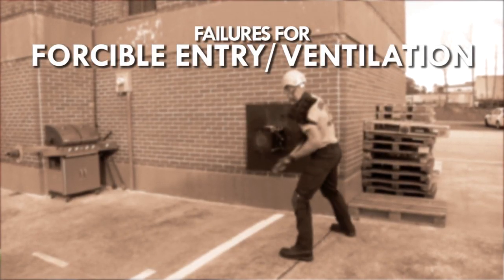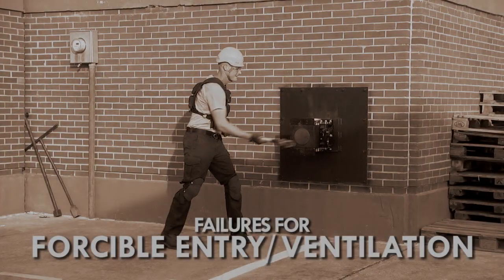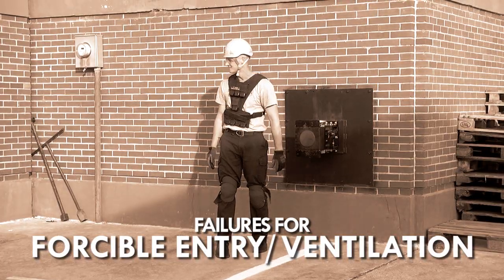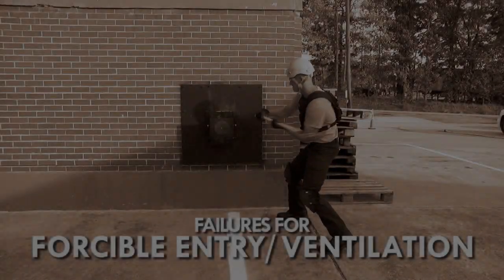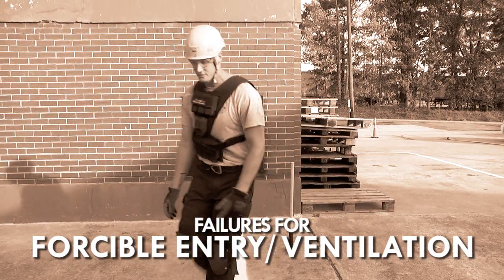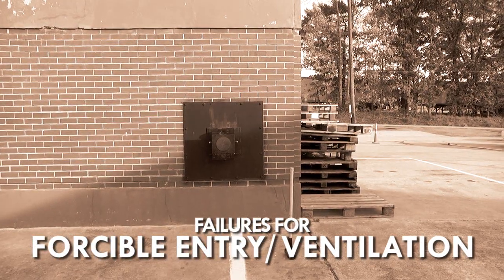Failures for forcible entry and ventilation: loss of control of the sledgehammer or releasing it with both hands while swinging it will result in a failure. If you fail to activate the buzzer on the forcible entry prop, this will result in a failure. Any one failure, the time is concluded and you fail the physical agility test.